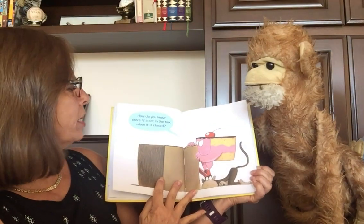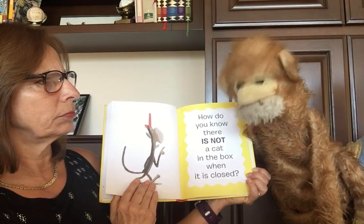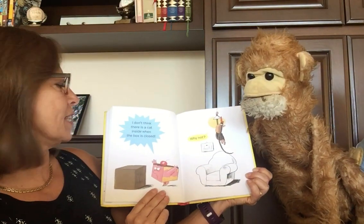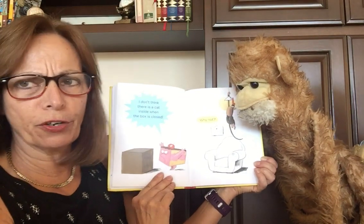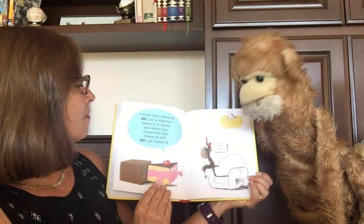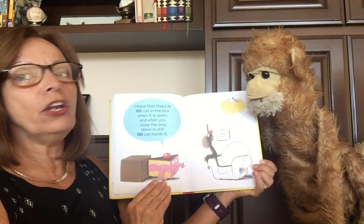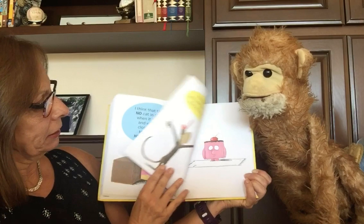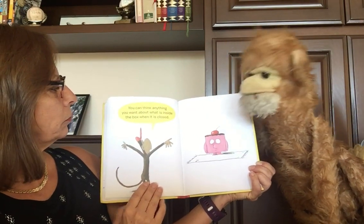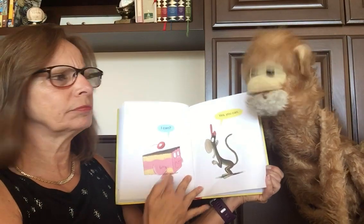How do you know there is a cat in the box when it is closed? How do you know there is not a cat in the box when it is closed? I don't think there is a cat inside the box when it is closed. Why not? I think that there is no cat in the box when it is open. And when you close the box, there is still no cat inside it. You can think anything you want about what is inside the box when it is closed. I can't? Yes, you can.